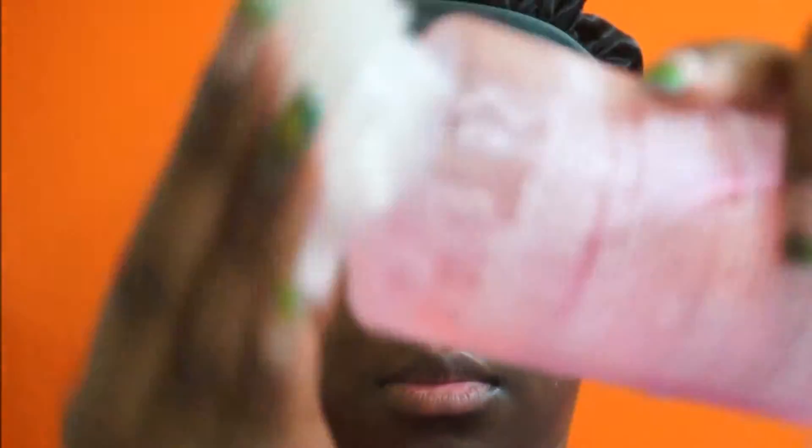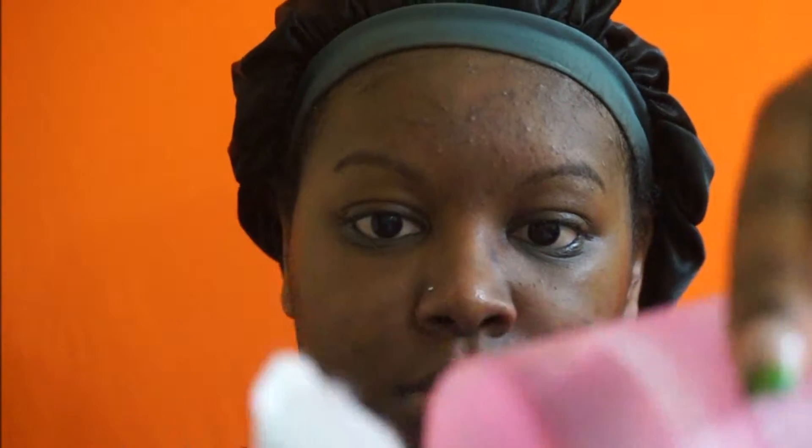Now I'm going to do my step two in my Clinique routine, which is the clarifying lotion. I'm using the clarifying lotion three, which is also for oily skin. I ran out of cotton balls so I just improvised and used a tissue — I would not recommend doing that because I have bits of tissue all over my face.